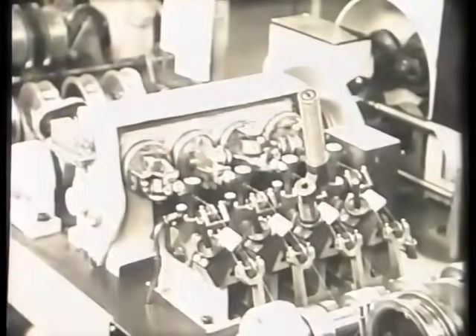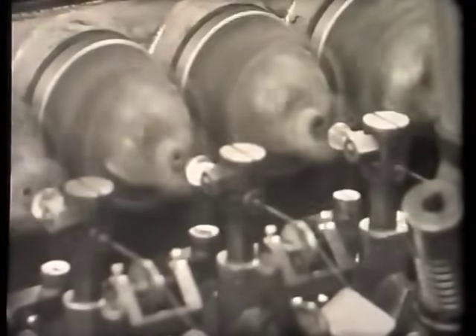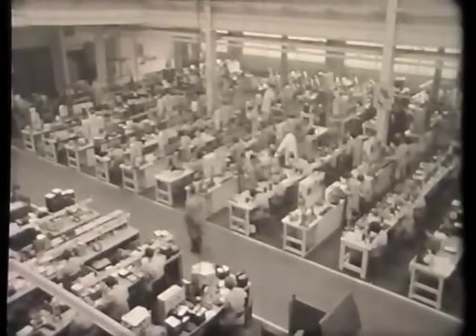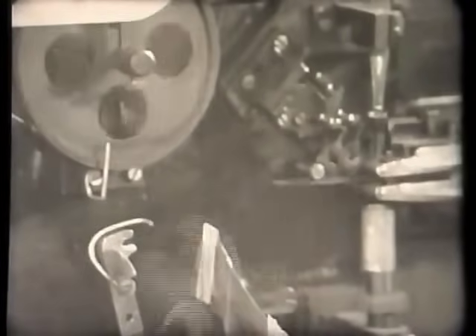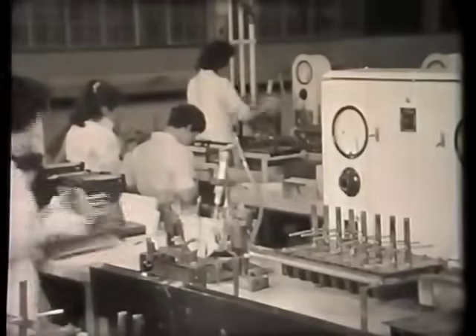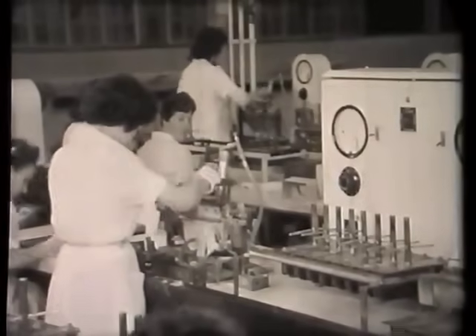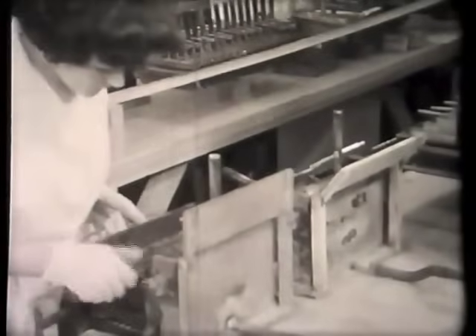Heaters are made from spiralized tungsten wire wrapped around a molybdenum core and wound onto spools. Here is the heater department, in which the spools are placed directly onto a machine which automatically cuts the wire to length and bends it to the required shape. The bent heaters are then loaded into racks and passed to another operator, who immerses them in a bath containing an insulating material. She next transfers the racks to a glow box, where the coating is baked on by passing an electric current through the heaters.